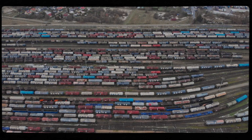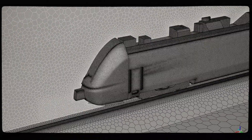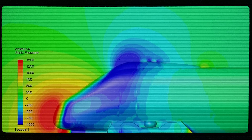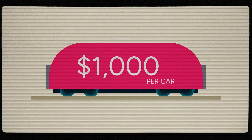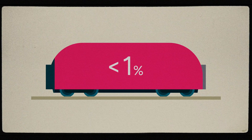Every year, almost 50,000 new rail cars are built in the U.S. and Canada alone, and a small adjustment to their design, called aero treatments, can lead to big fuel savings. Aerodynamic modifications like smooth edges, fairings, filling in voids, or simple deflectors could cost only about $1,000 per rail car while leading to large improvements in fuel efficiency through aerodynamic drag reduction. That's less than 1% of the total cost of a new car.